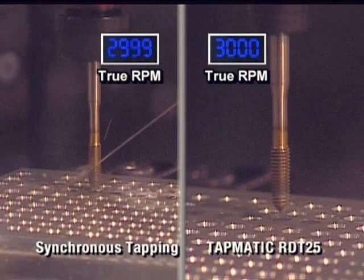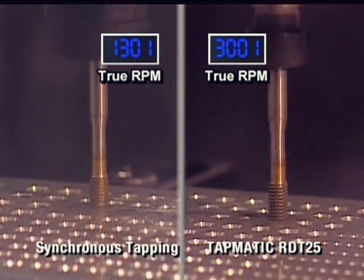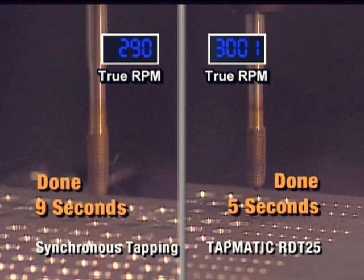You won't have to wait long to see the results. 5 holes in 5 seconds with Tapmatic RDT. Synchronous tapping: 5 holes in 9 seconds.